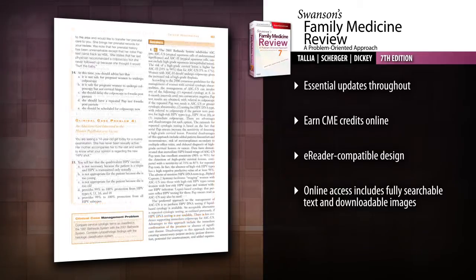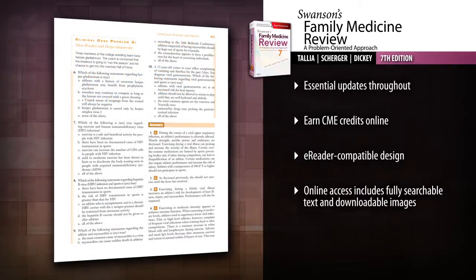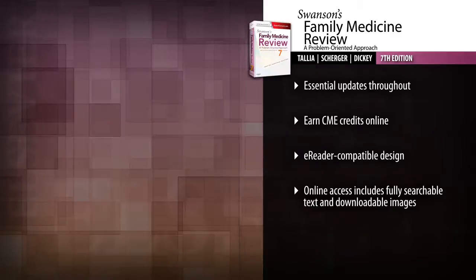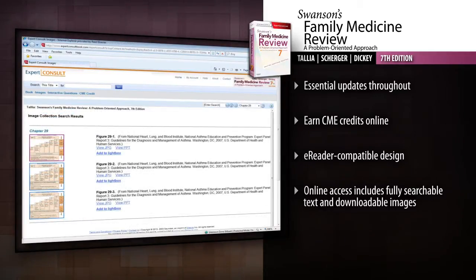the most current developments in practice. Earn up to 89 hours of AMA Category 1 Physicians Recognition Award CME credit online through Robert Wood Johnson Medical School. Access the text clearly on any device with a new e-reader compatible design. Browse the full-text review questions, images, and tips for passing the exam online at Expert Consult.